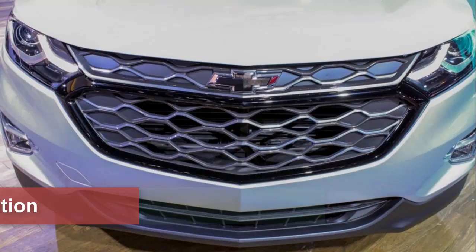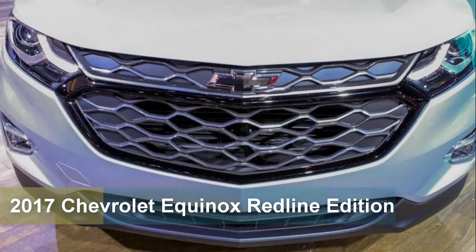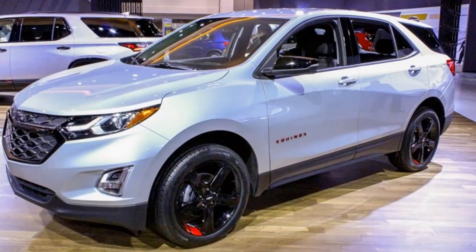The rear windows continue the theme with an inky black tint, while the various Chevy bowtie badges are also blacked out. The Equinox Red Line package is offered with the mid-grade LT trim level.